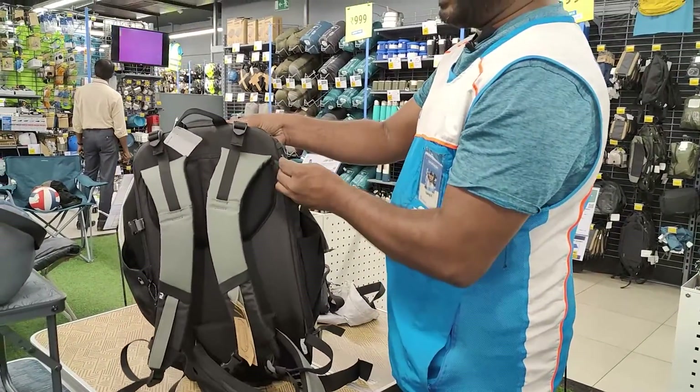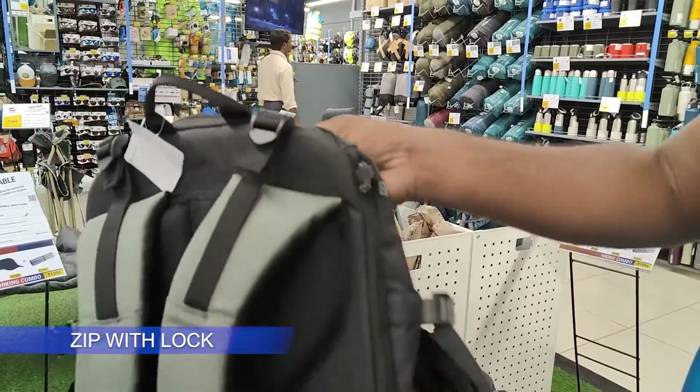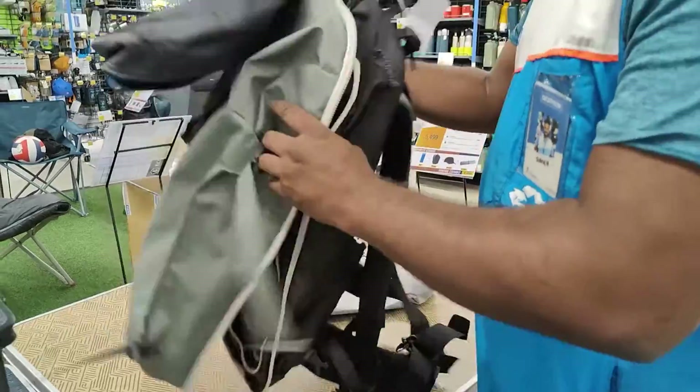There is a lock. Here is a lock — the lock is a hidden lock. In the back bag.